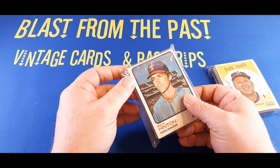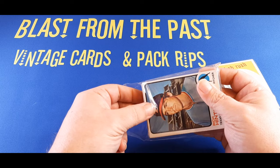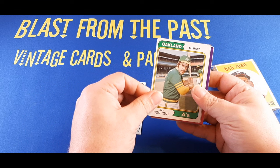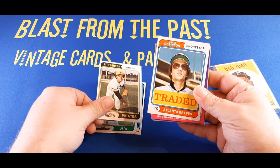Here we go, vintage mystery packs. Opening this up, we'll see if there's any home runs in here. I don't expect huge wins, but I do love anything that is vintage mystery. Starting us off with 1973 Topps Rich Hinton from the Rangers. Behind him, we got 1974 Topps Pat Bork. After that, another 1974 Topps Nelson Bryles. And we got another 1974 Topps traded Craig Robinson, traded to the Braves. That's pretty cool.